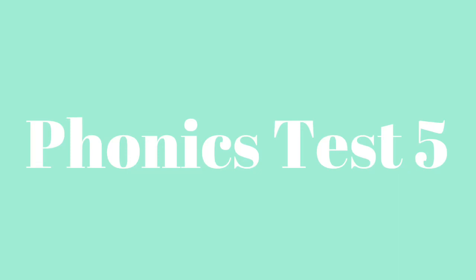Today we are taking phonics test 5. It's on page 9 in your phonics test booklet. We will go ahead and begin on number 1. It says write the blend you hear in the word. I will say a word and you have to write the blend. Remember your blend will be your special sound and the vowel, and it's going to be at the beginning of the word.